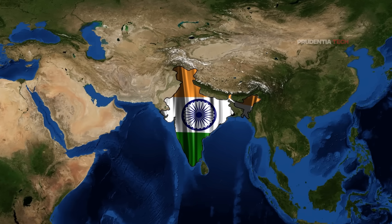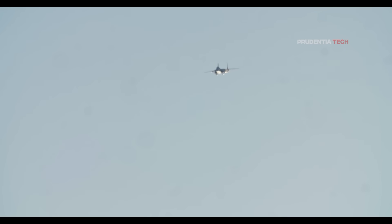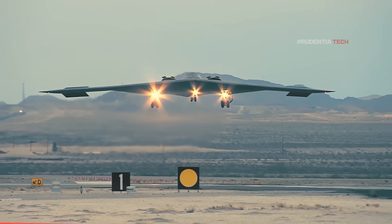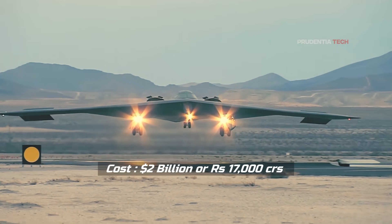As India and the whole world observed the US bombing tactics, it became obvious that this bombing mission was just too impractical for any country to adopt. The US used the B-2 stealth bomber which costs a whopping 2 billion US dollars, or Rs. 17,000 crore per plane.